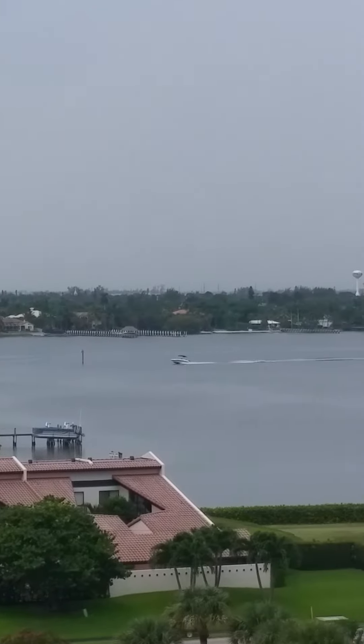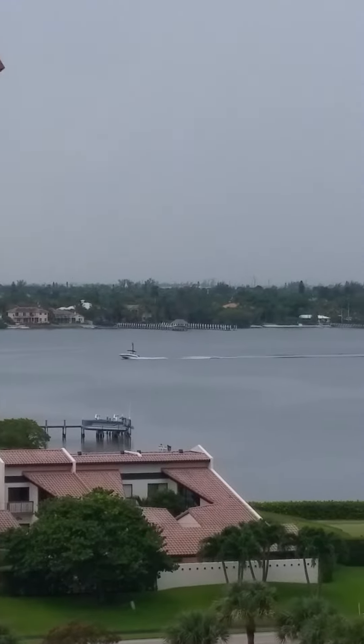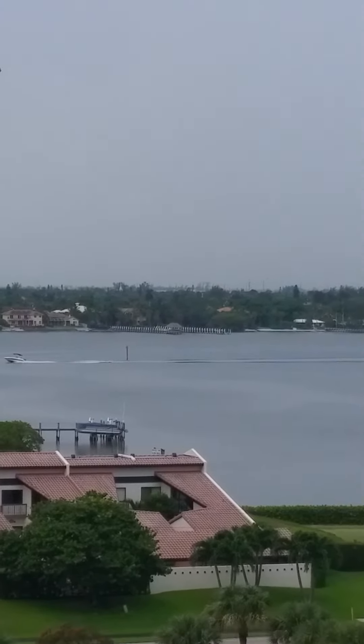Hello everyone, this is Valentina from Villa Valentina Realty. We're located on Palm Beach Island, and this is the view from Barclays, with a view of the intracoastal.